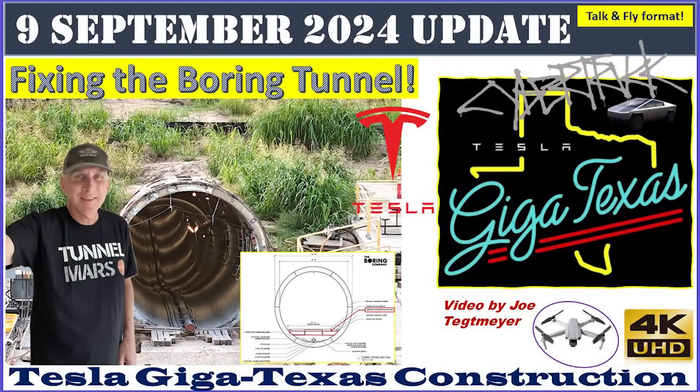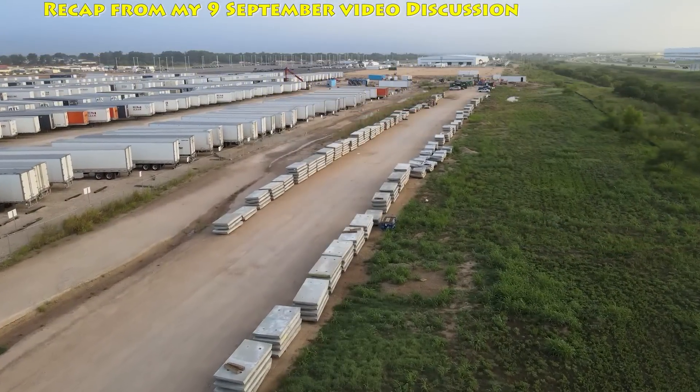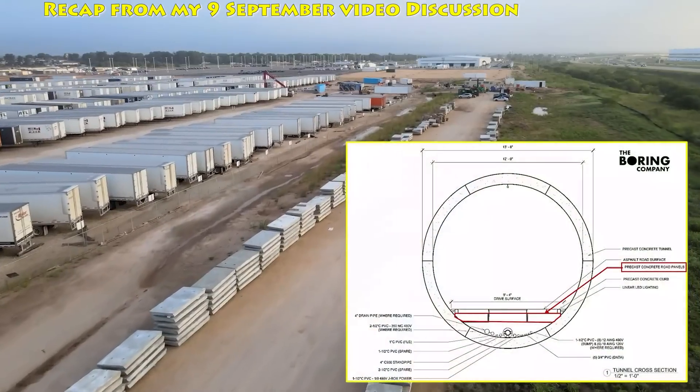As I discussed in my September 9th video, there were some problems with the road surface panels. If you want more in-depth information, I would watch that video. As a recap, this image shows the road surface panels that were delivered from the Boring Company Bastrop site.